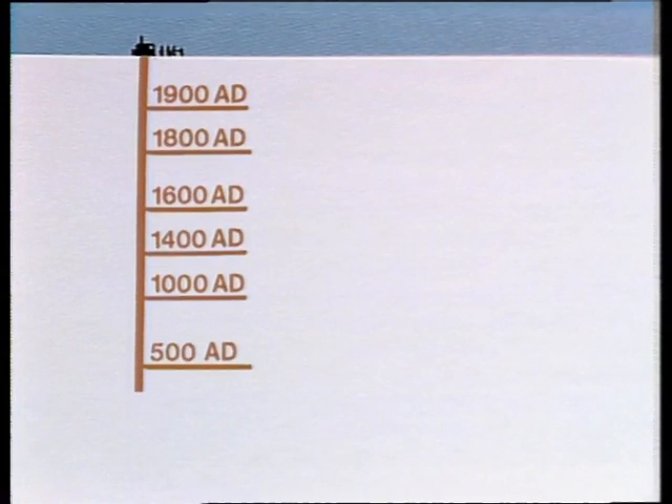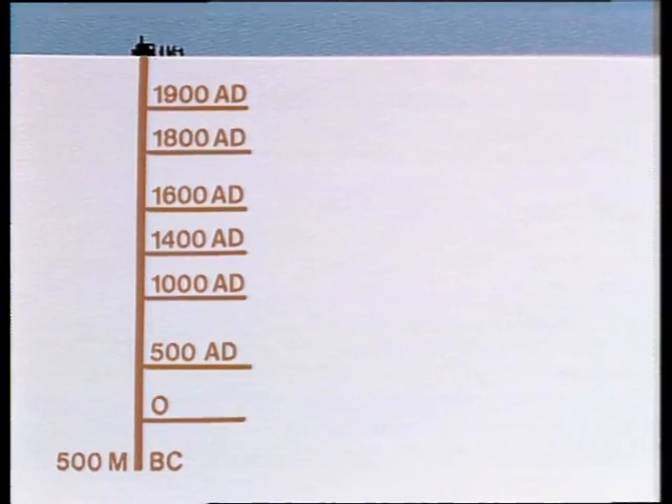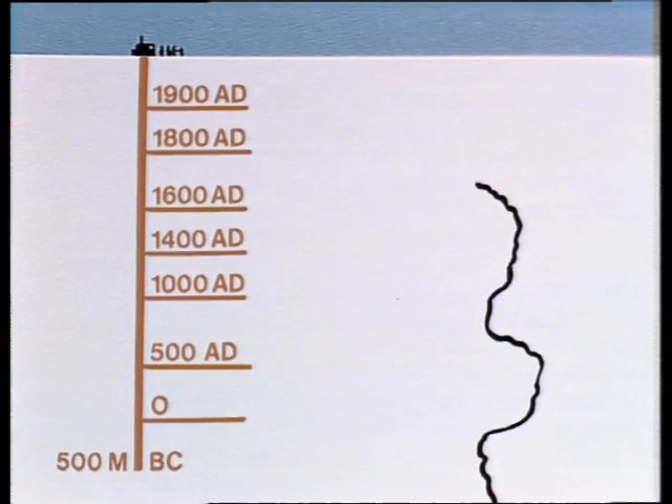A core almost 500 metres deep, dating back to before the birth of Christ, has produced a graph which shows clearly how climatic fluctuations in Antarctica correspond with known variations in the Northern Hemisphere.